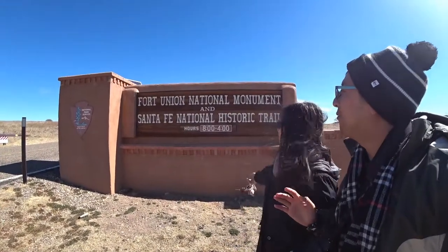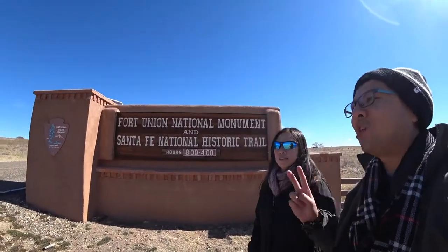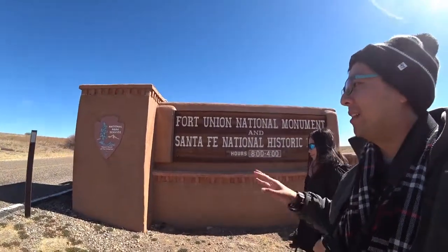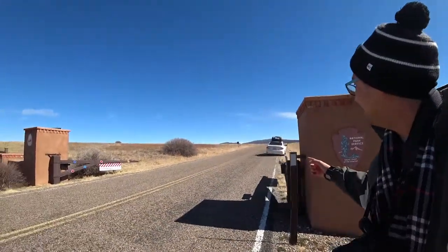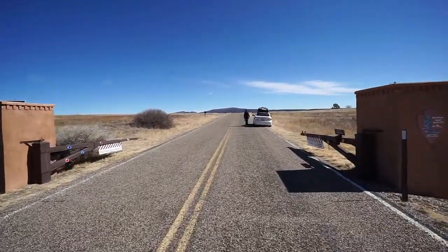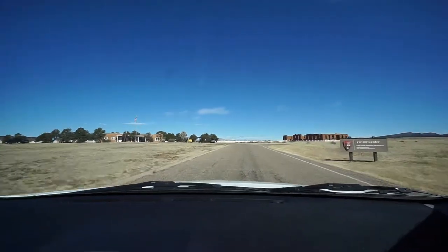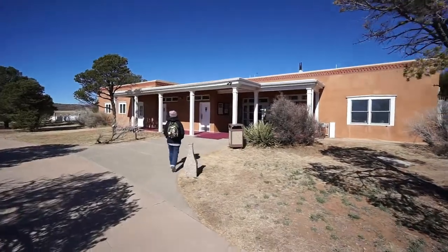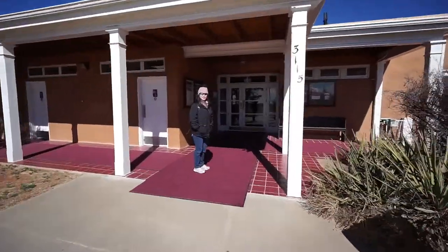Hello everyone, we have arrived at Fort Union National Monument. It's a fort and there are a lot of ruins left. We're going to go check out the visitor center which is in the front. Let's head in.